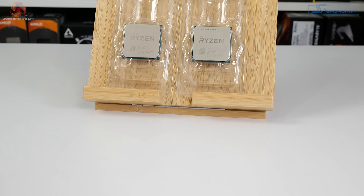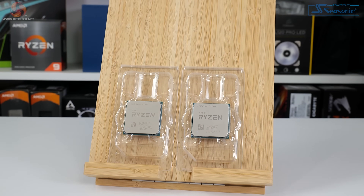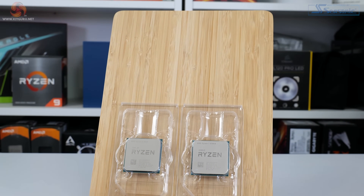Upgraders, AM4's got you covered. For brand new builds, we'll have to see how the CPUs perform. We're going to be pitting the Ryzen 7 5700X and Ryzen 5 5600 against their higher clocked siblings on the AM4 platform, and also running the notable Intel competitors as comparison data — the Core i5-12600K and the Core i5-12400F.